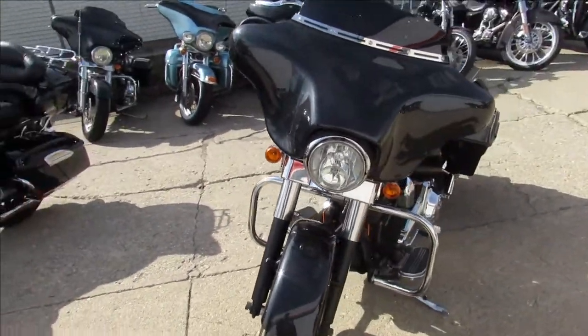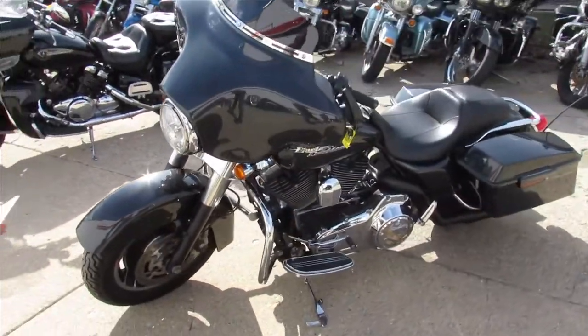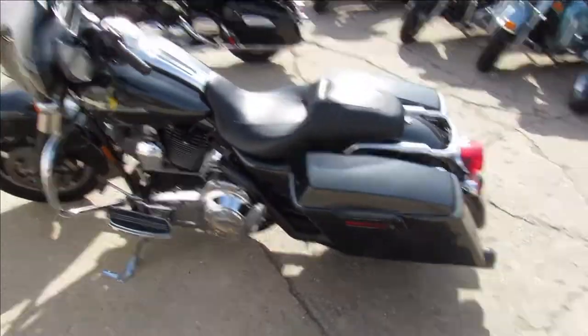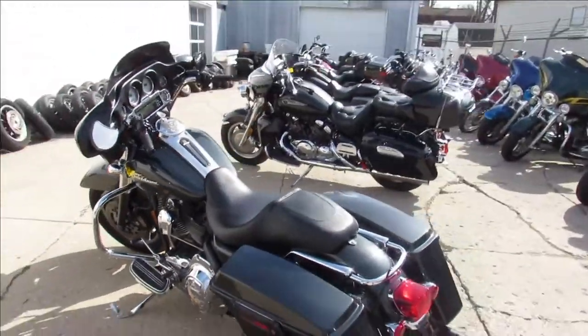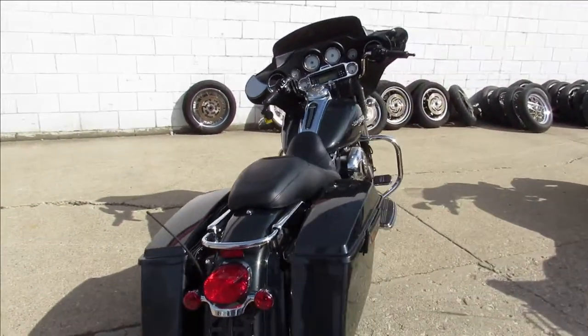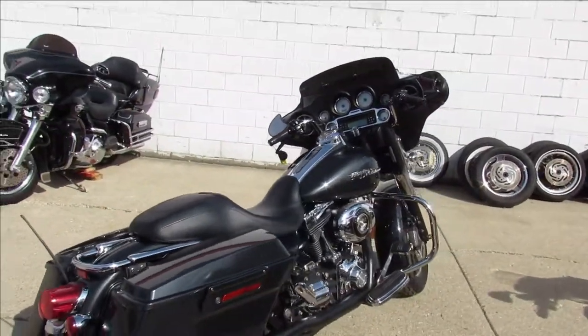This one is a 2008 Harley Davidson Street Glide. It's got low miles for an 08 — 20,883 miles. Nice clean bike. It comes in a gunmetal gray. It's got dual exhaust on it. Just been serviced at the dealership — it's been inspected, certified, and all the fluids have been changed. You guys can buy with confidence.